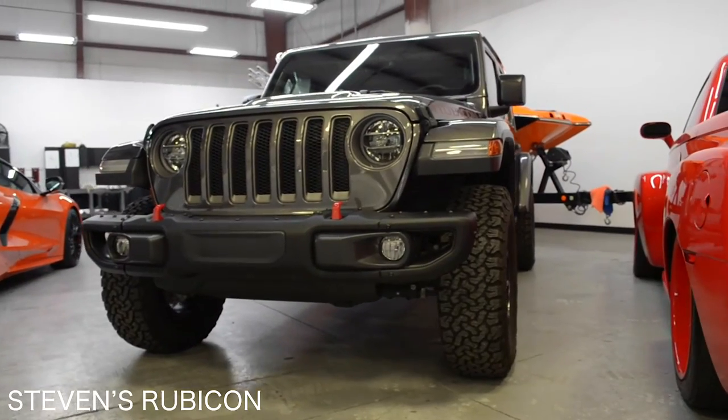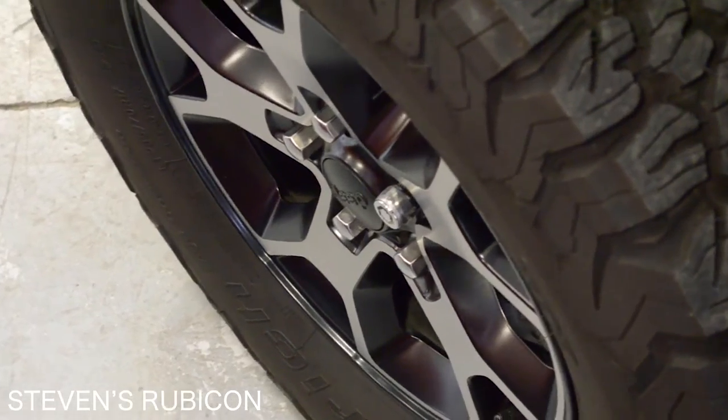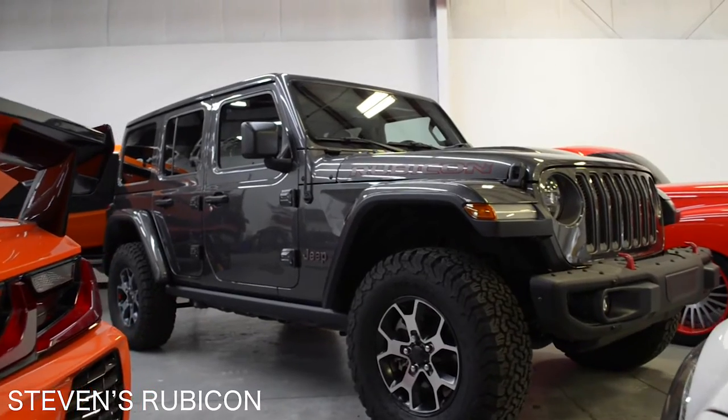Next in the docket is this Jeep Wrangler Rubicon — Steven's Jeep. Steve came in and dropped his Jeep off for a paint correction and a bronze package ceramic coating. It's going to be protected now. The ease of maintenance is going to be a cakewalk — he can take it off-roading, go mudding in it, have all the fun he wants, bring it back home, give it a quick hose off and a light wash, and it'll look brand new, just as it does here.